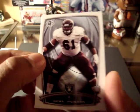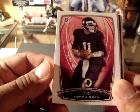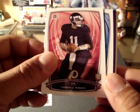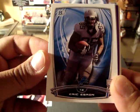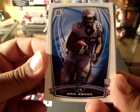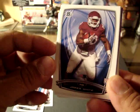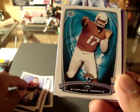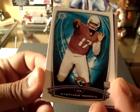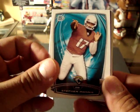It's Gabe Jackson of the Raiders. Tommy Reese of the Redskins. Eric Urban of the Lions. James White of the Patriots. Stephen Morris of the Jaguars.